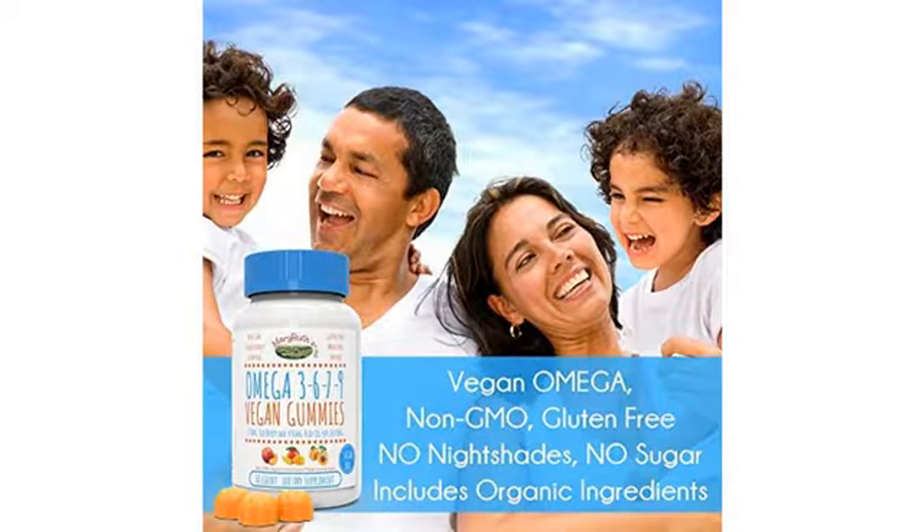Thank you, Mary-Ruth Organics for an amazing product. I will definitely be ordering from you again.